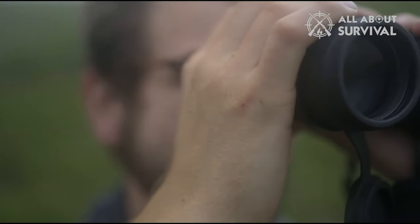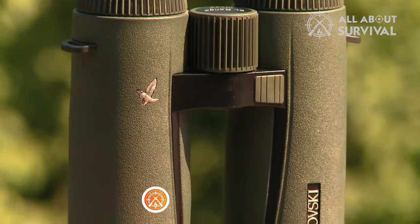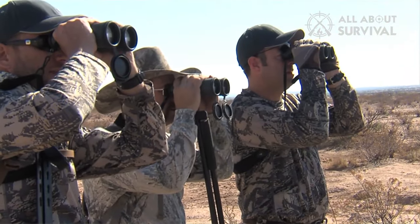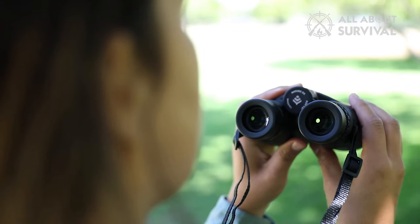We hope our roundup helps you in finding the perfect pair for your needs. If you found the information valuable, please give this video a thumbs up, subscribe for more content like this, and don't forget to check the description below for pricing and potential discounts on these products. Your support helps us continue to bring you detailed reviews and insights. Happy observing!